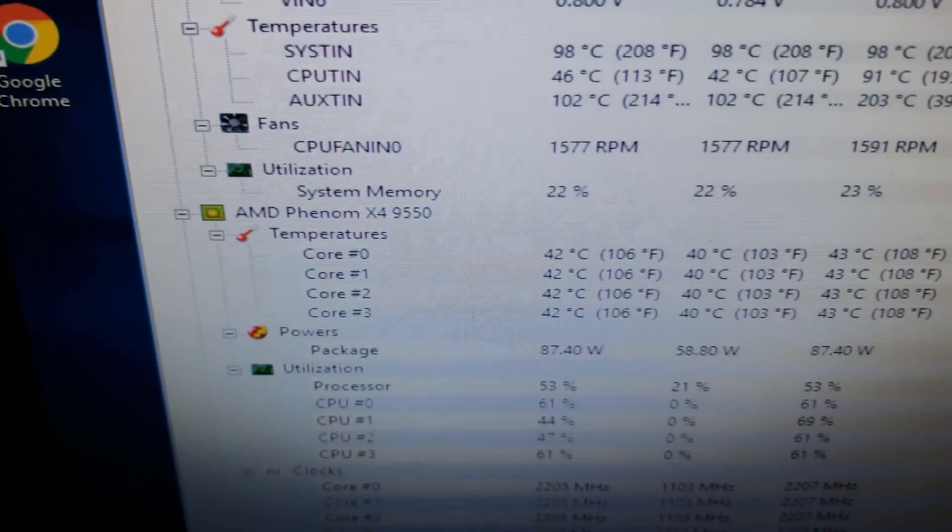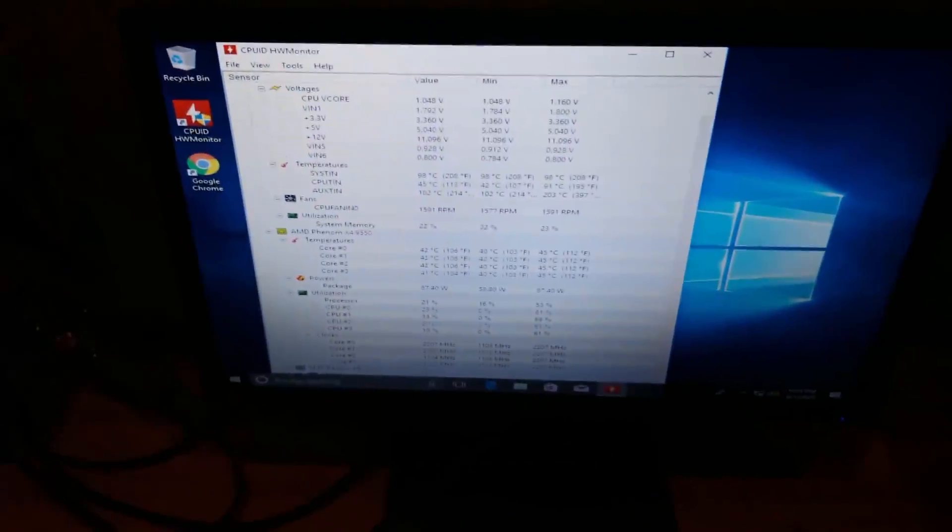When I eventually got into Windows and checked the temperatures, they seemed stable in the lower 40s and thankfully the CPU fan had finally stopped throttling. But after a while of running, these temperatures crept up to the lower to mid 60s where they remained for the rest of testing.